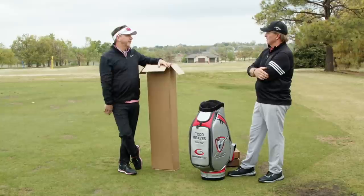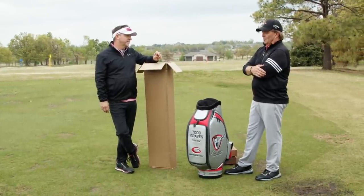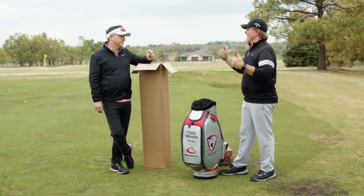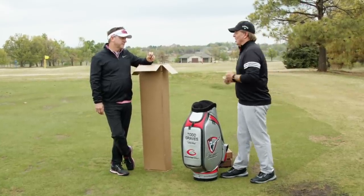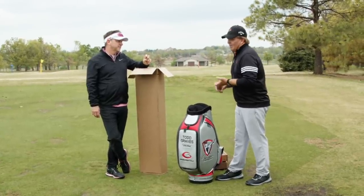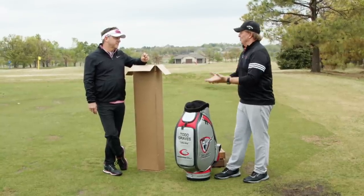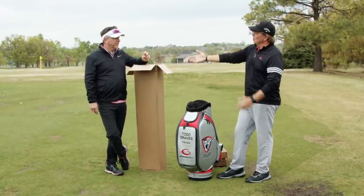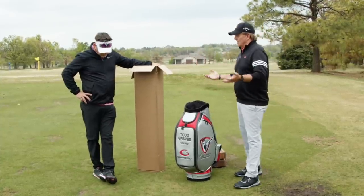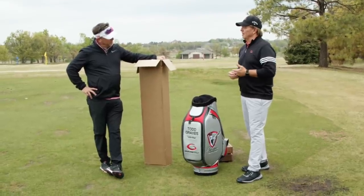How important is fitting? It's absolutely critical. People may see on TV that they get fit for a driver or a certain club, but it's crazy how many people aren't fit for wedges or the putter. Even students who've been with us for years sometimes ask if it's important. The question I ask our staff: what's the chance a student can set up properly with improperly fit equipment?